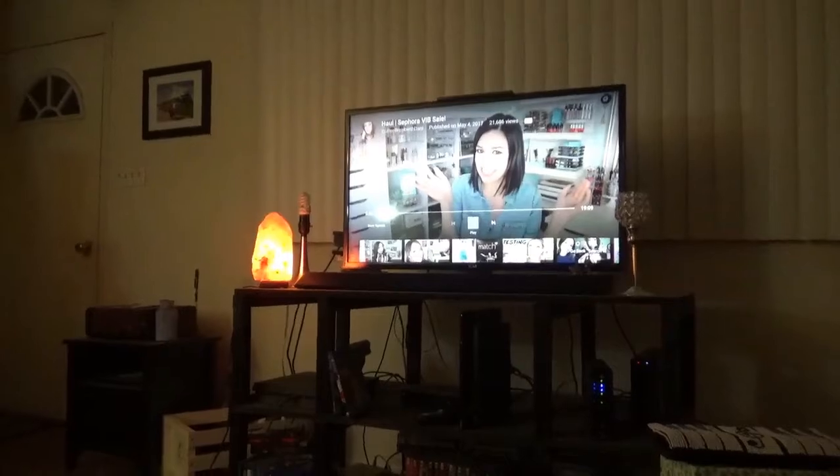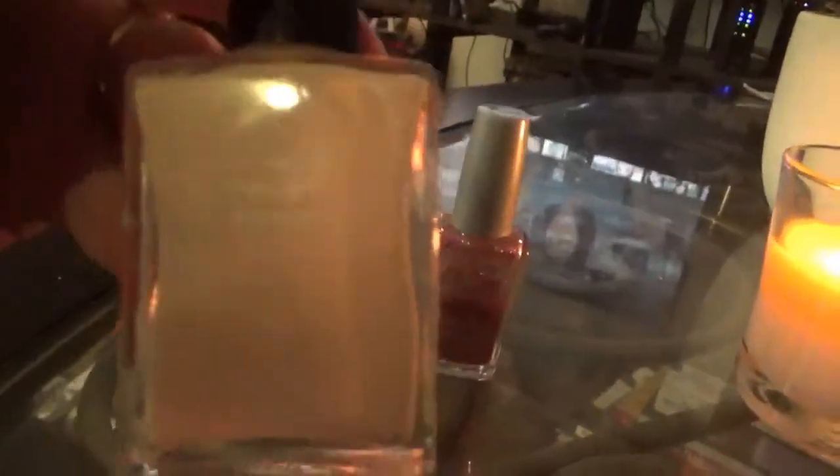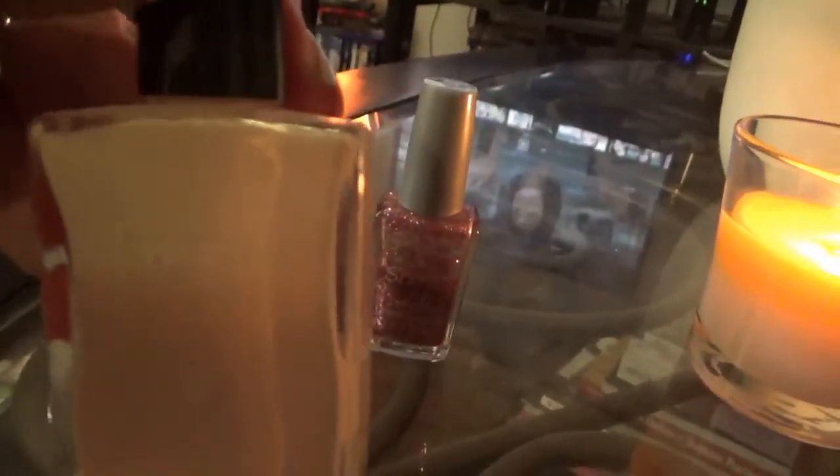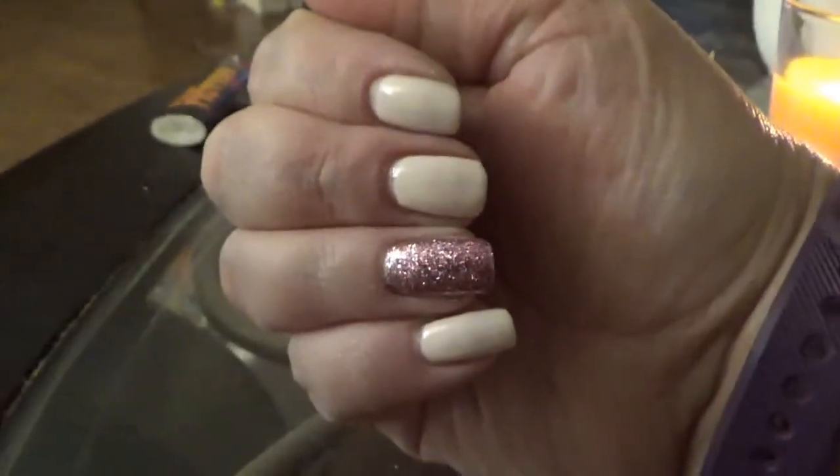I'm settling in for the evening. Got some YouTube on the TV, and I just painted my nails. I used this light pink from Tristan Beauty and this glittery pink from Wet n' Wild. The finished product looks like this. I'm just going to end it here for tonight — getting ready to head to bed. Hope you guys enjoyed the vlog, and I'll see you on Monday. Bye!